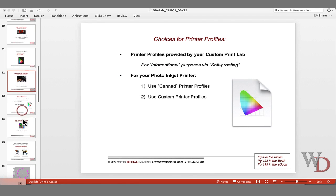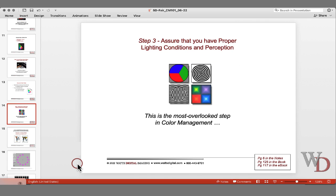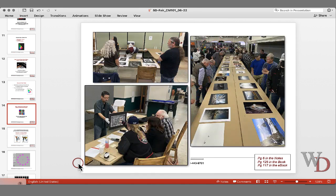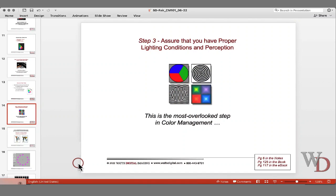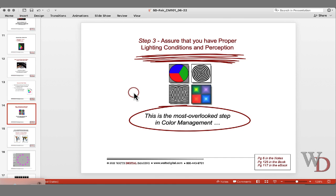The third step to successful color management is actually the one people have the most trouble with. Everybody here knows the lighting in this room is poor — the lighting is great for betting on horses. Most of the judges have been in this industry long enough to recognize lighting problems, and when looking at tier-two prints, we'll have them move the print around a little. There are certain spots that are a little better than others. Step three: assure that you have proper lighting conditions and perception. This is the most overlooked step in color management.